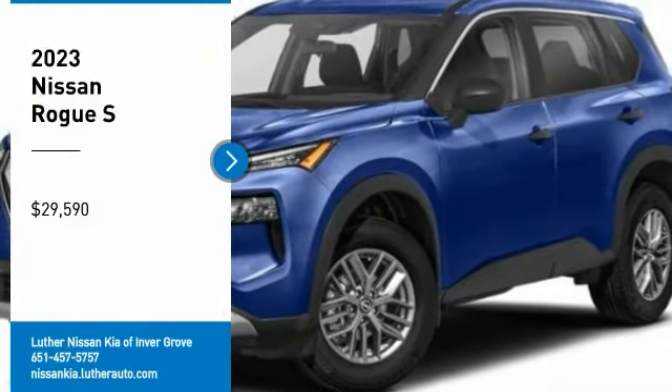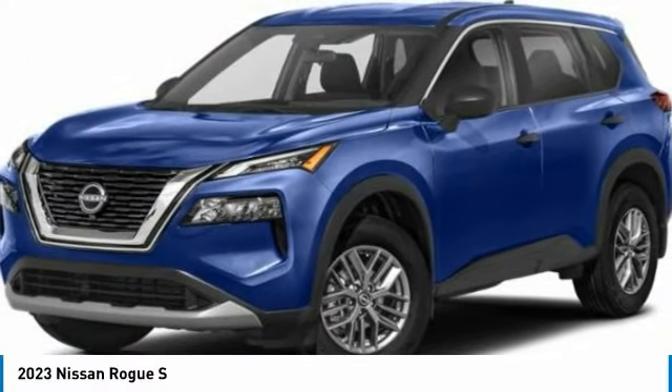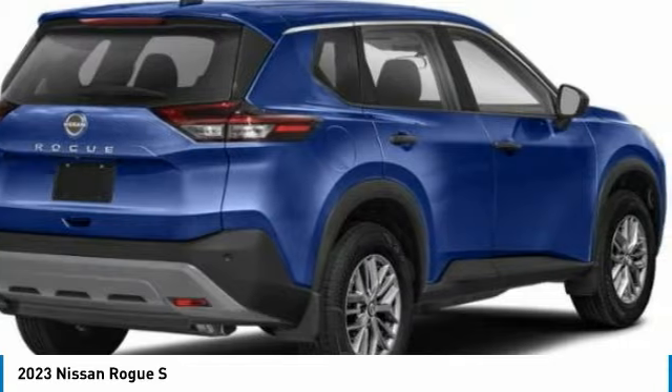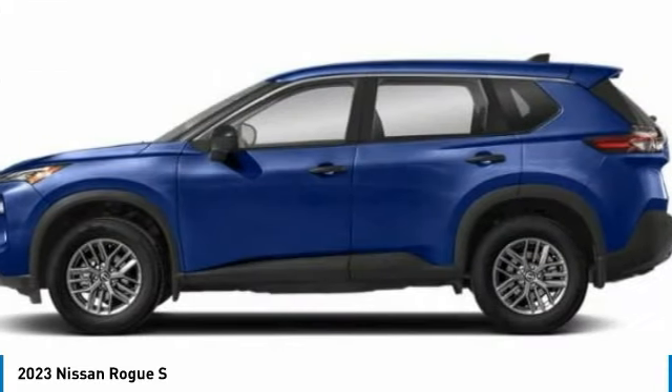Come test drive the 2023 Rogue. The stylish Rogue gets 27 miles per gallon and still boasts nearly 58 cubic feet of cargo space.